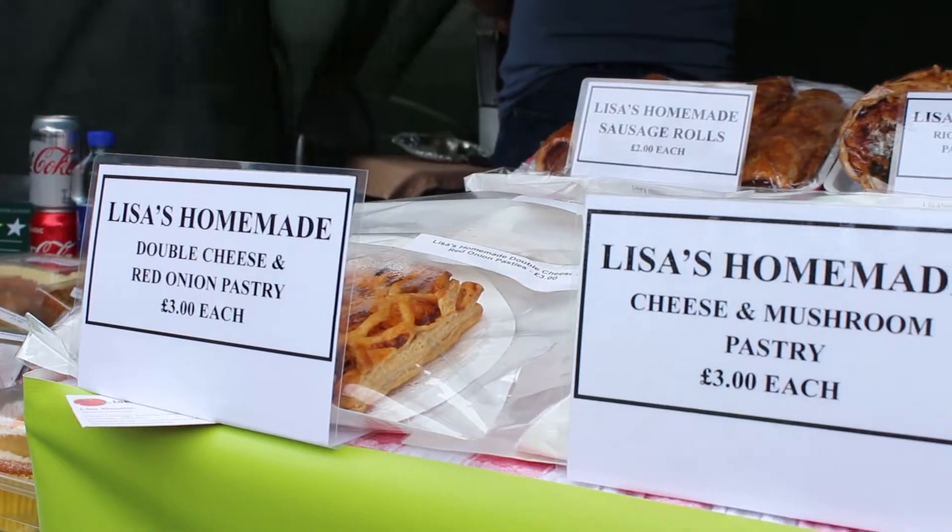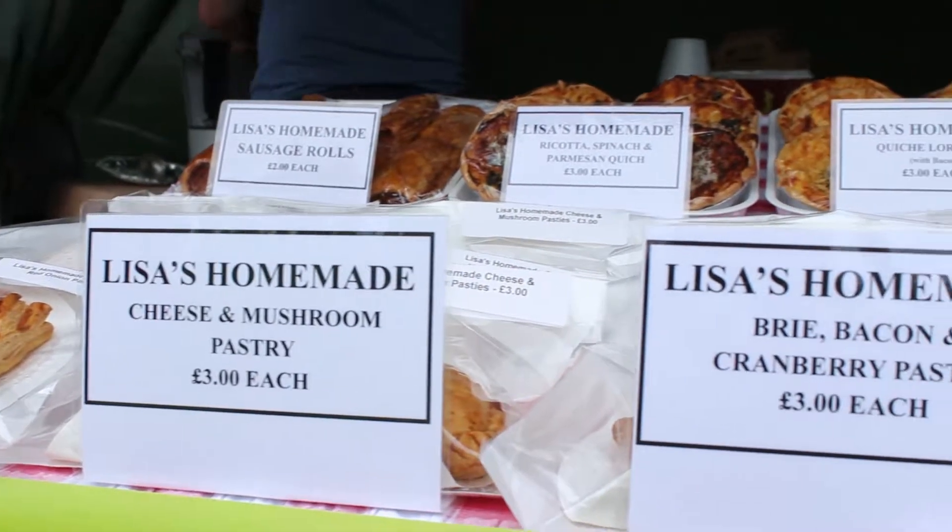We started with the bean jar, and mum used to make some gâche mêlée and stuff like that — the traditional Guernsey dishes. It started when I did my stall at the Cattle Market Farmers Market, so that's where I started, and then I got a bit involved with the Seafront Sundays.